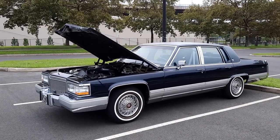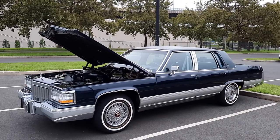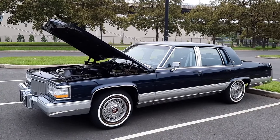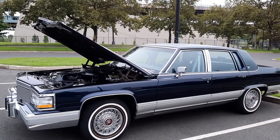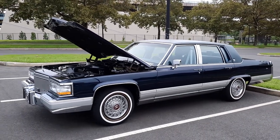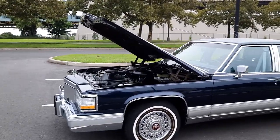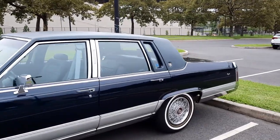Hey guys, it's Vincent from Route 112 L&C Auto Sales here in Port Jefferson, Long Island, New York. I got something special to show you today — a beautiful 1992 Cadillac Brougham with a 5.7 liter V8 engine that's absolutely magnificent. I'm going to do a quick walk around and then we'll do an engine startup, and I'll tell you a little bit about the car as I know it.